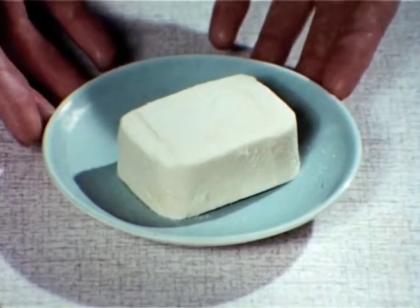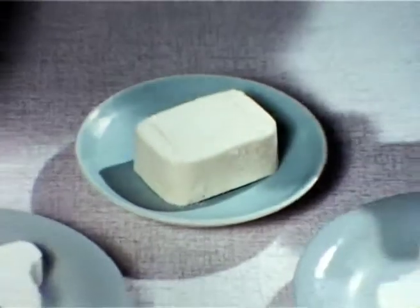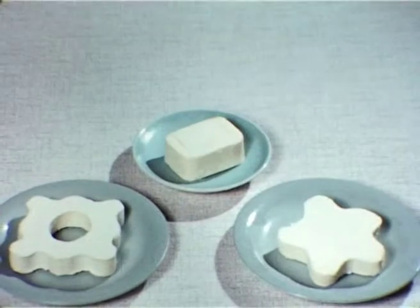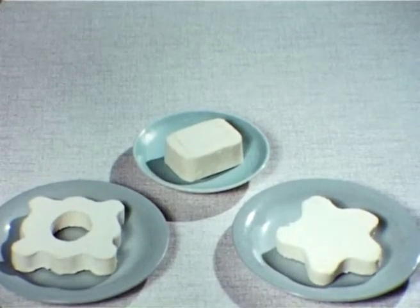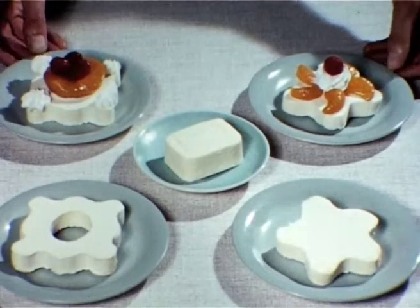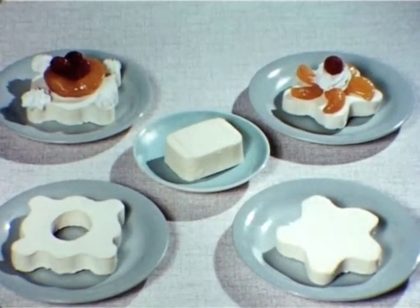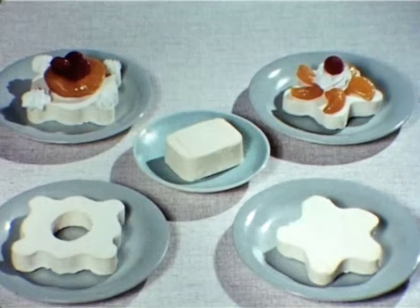Of special interest to caterers are Walls' pre-portioned lines. They guarantee accurate portion control and make serving both easier and quicker. This is a Walls' catering slice — a convenient single portion of vanilla. And these are shapes: Snow Star and Snow Wheel, single portions of vanilla ice cream in appetising novelty shapes. The shapes especially have a wide application for caterers in all types of business, from the small restaurant to the specialised function.